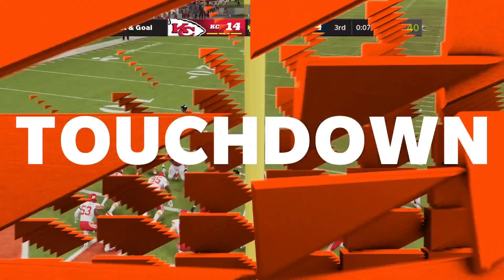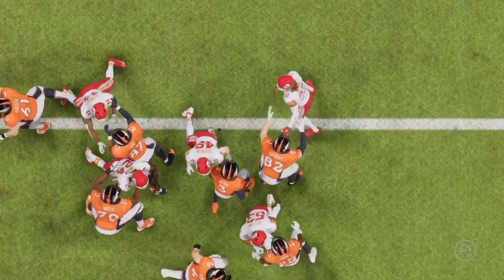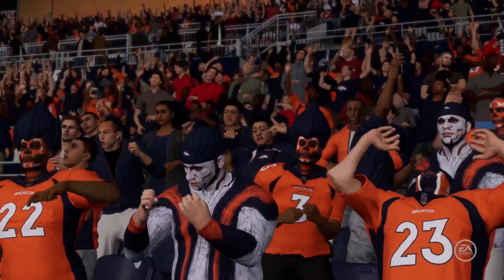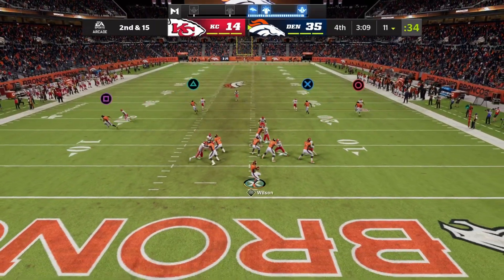And the Broncos are able to extend their lead in the final seconds of the third quarter. I'd have to say that for him, that was an all-encompassing drive because it was his arm that got his team down to that point, but his legs that finished it. The only people not celebrating are the guys who just gave up that play.